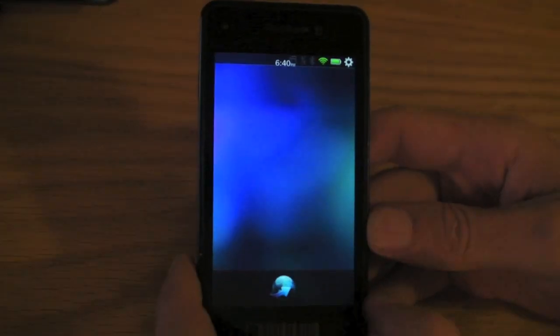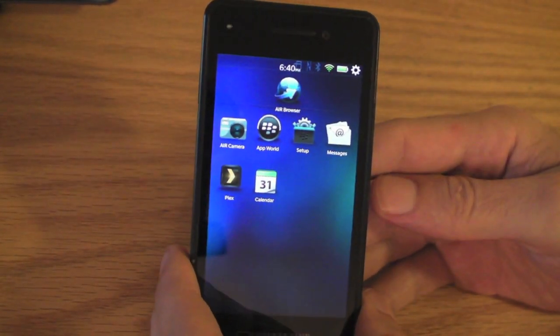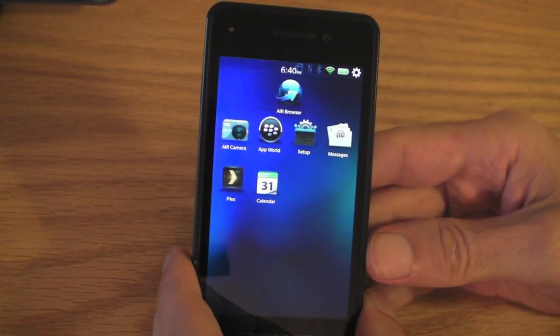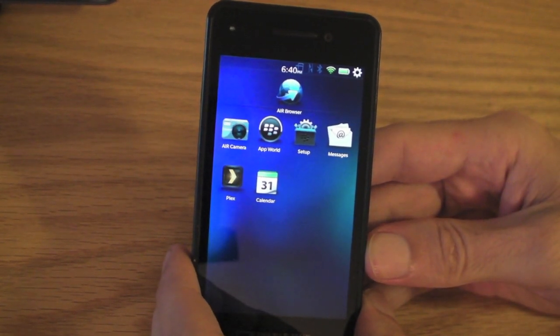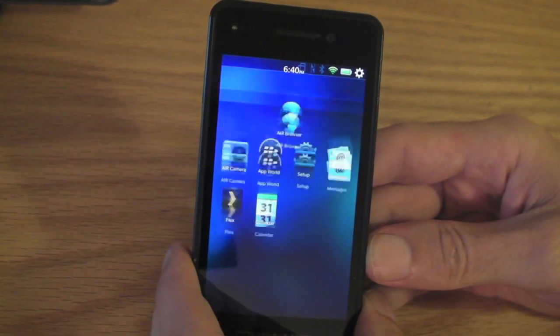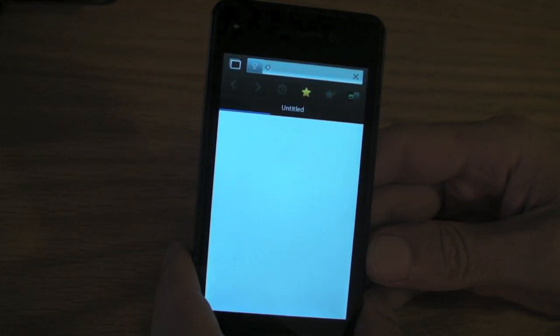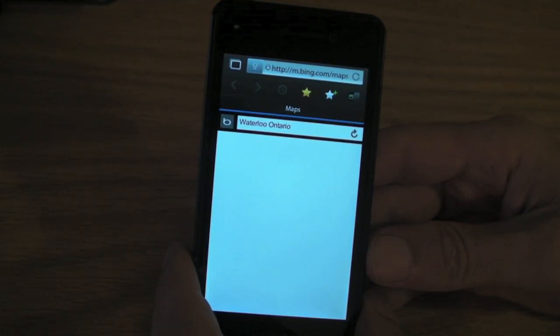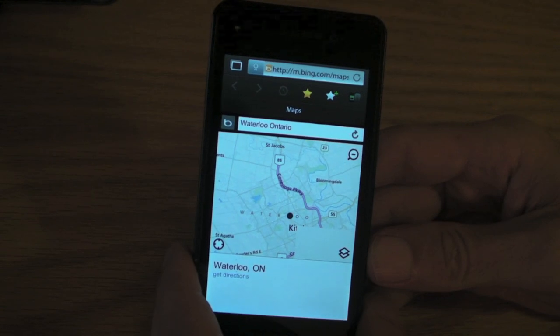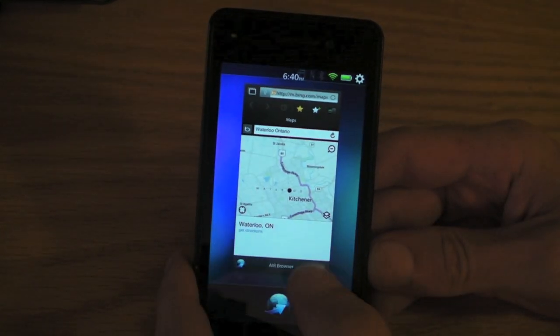They've also included some other cool things, such as directions. For example: Directions to Waterloo, Ontario. As you can see there, it uses Bing Maps for directions.